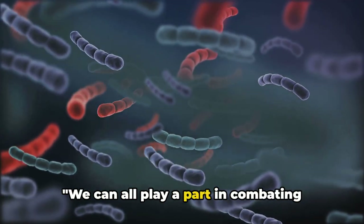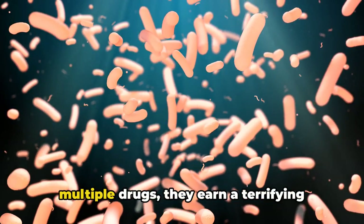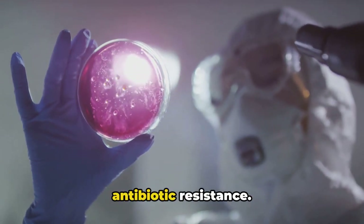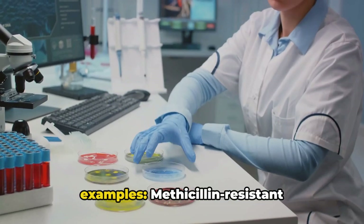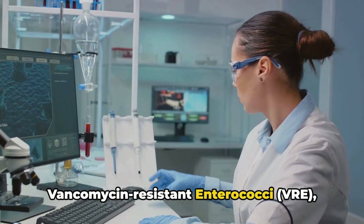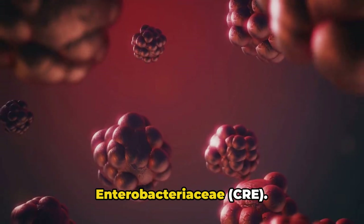We can all play a part in combating antibiotic resistance. When bacteria become resistant to multiple drugs, they earn a terrifying title: superbugs. These superbugs are born out of antibiotic resistance. Let's delve into some examples: Methicillin-resistant Staphylococcus aureus, or MRSA; vancomycin-resistant Enterococci, or VRE; and carbapenem-resistant Enterobacteriaceae, or CRE.